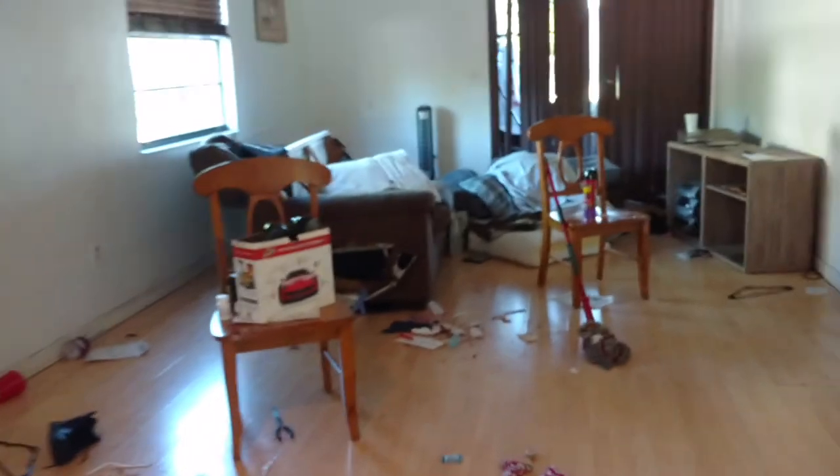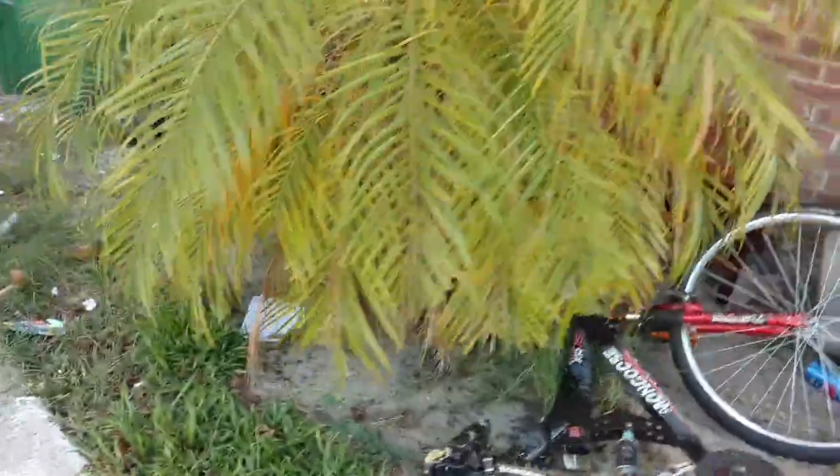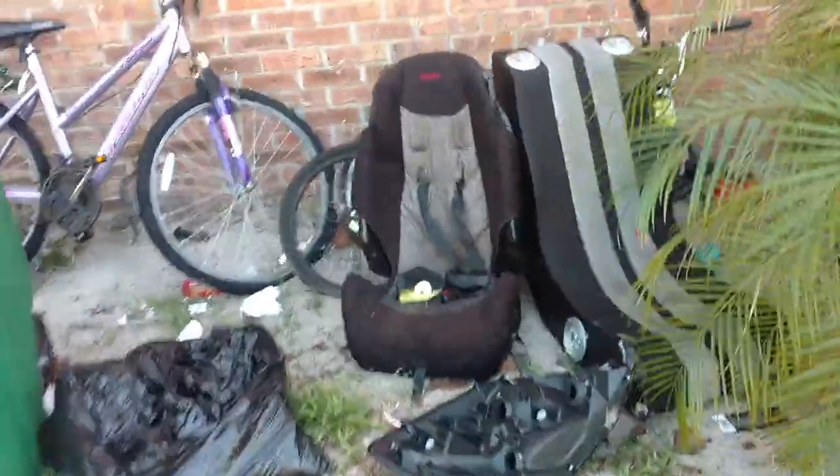Closet door here — the door is here, we just gotta re-hang it. Lots of junk items to remove. Closet door here.